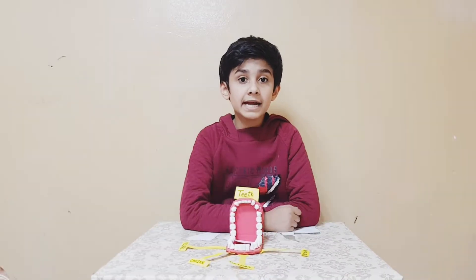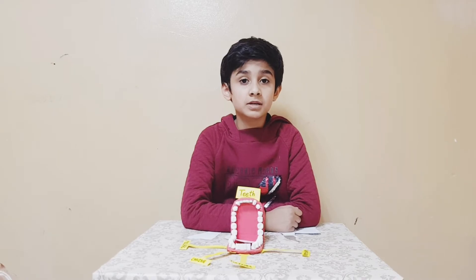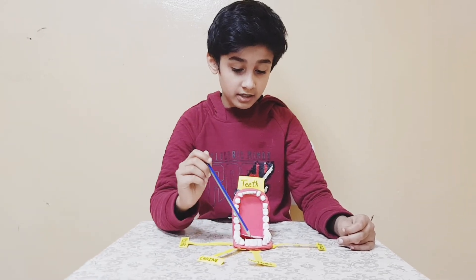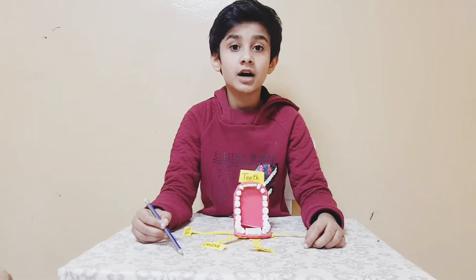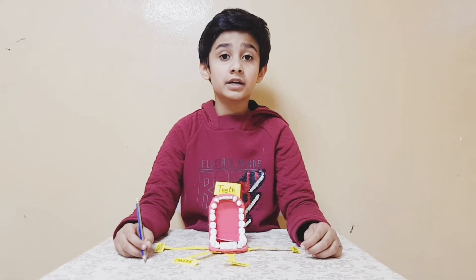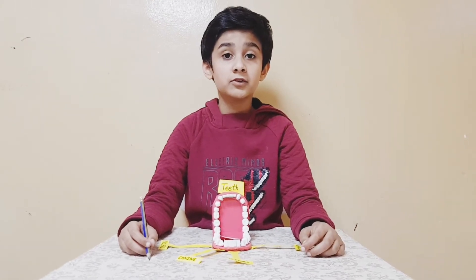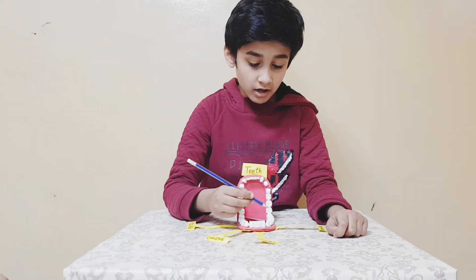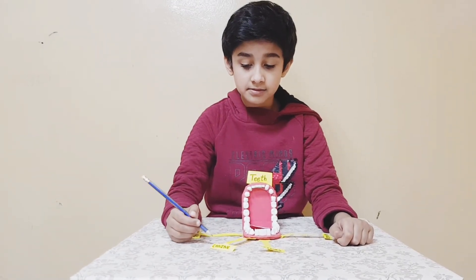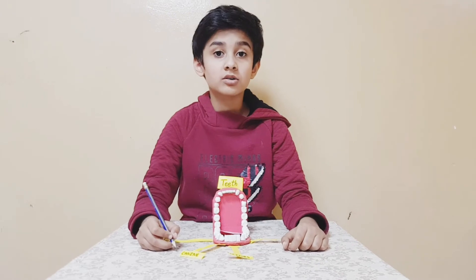These front teeth are called incisors. Incisors are large and strong; they are used for cutting, holding, and biting food. There are four incisors. These teeth are called canines. Canines are long and sharp; they are good for tearing meat.